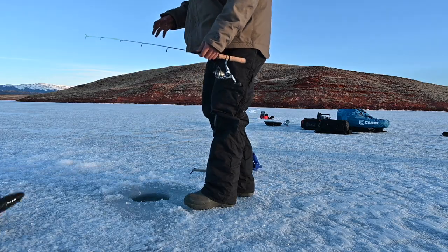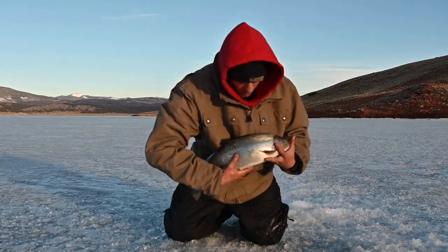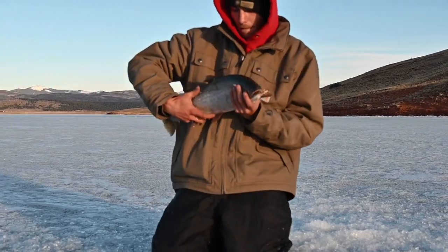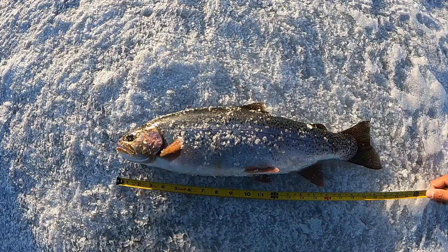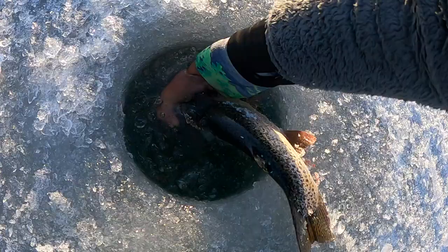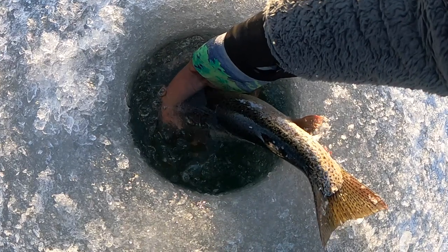Nice one! Fish number three of the day, number one for Justin. Justin just caught a pretty nice one — I think we ought to measure and weigh him real quick. He's looking 22 inches and fat. We're letting this big guy go — 4.6 pounds and 22 inches. There he goes guys.